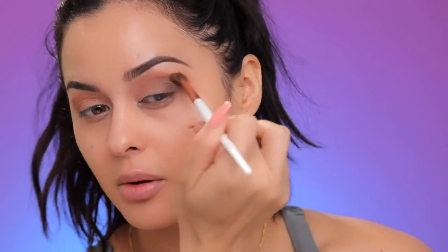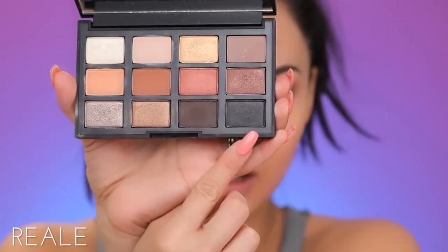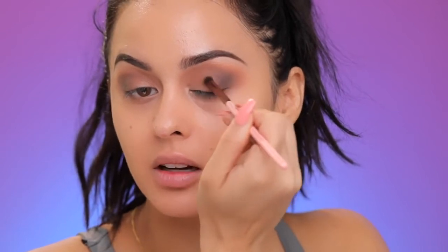Always remember: if you have trouble blending, make sure your hand is towards the back of the brush. The next shade I'm gonna use is the darkest shade in the palette — this is the black satin shade. With the same small brush, I'm gonna dip into that black shade and start to work it on the outer crease and the outer V as well.